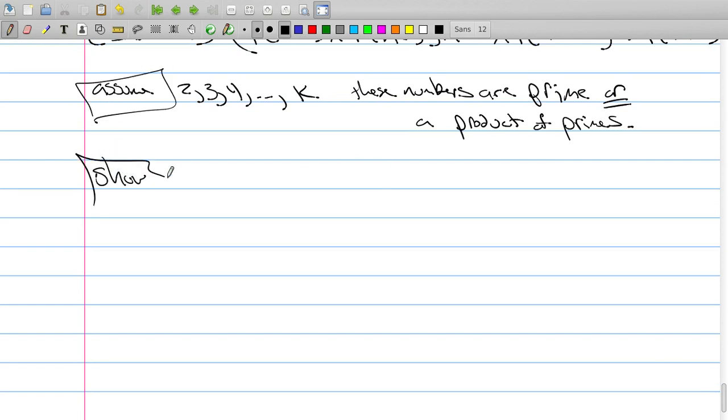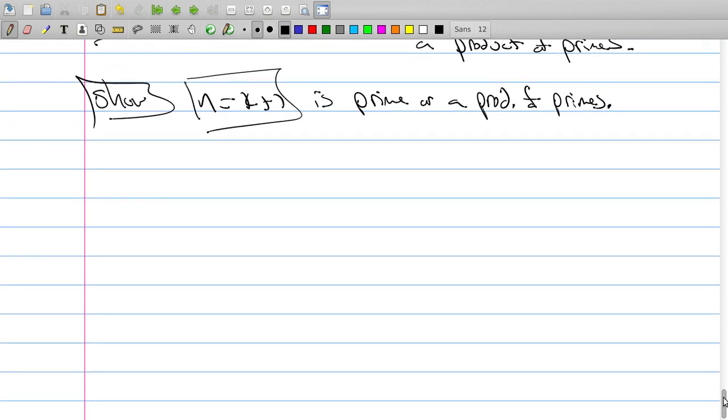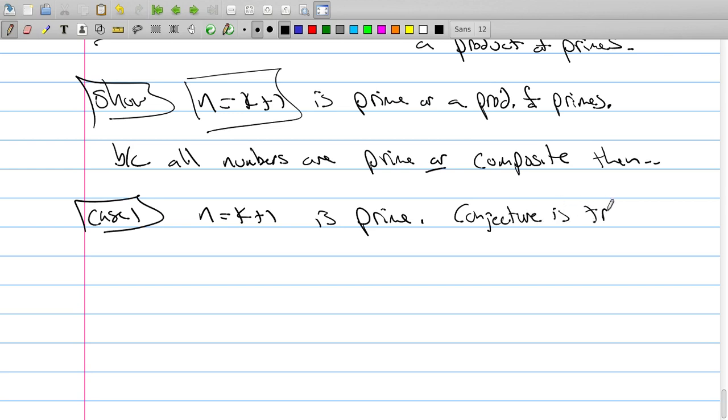We will now show that n = k+1 is prime or a product of primes. All numbers, no matter what, are either prime or composite — we know that. So because all numbers are prime or composite, we have two cases. Case 1: the number k+1 is prime. Then the conjecture is true — if you land on a prime, it's a prime. So the conjecture is true. That's the first possibility.